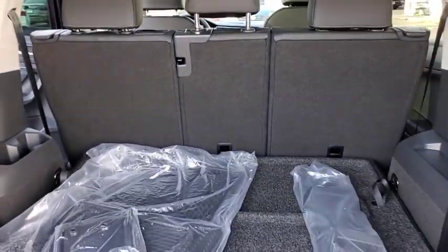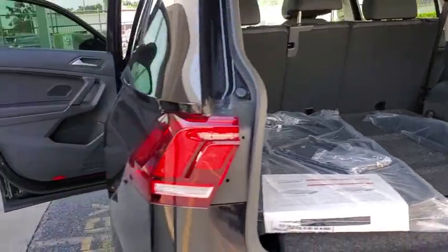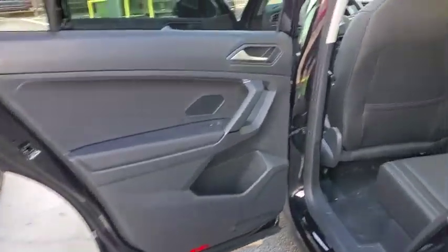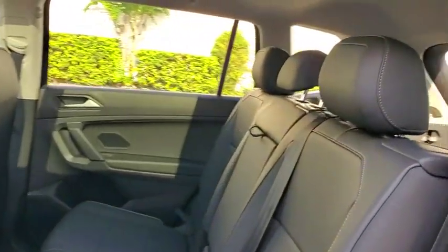Bluetooth, leather-wrapped steering wheel, power steering, adjustable steering wheel, aluminum wheels, cruise control, keyless start, floor mats, four-wheel disc brakes, and climate control.